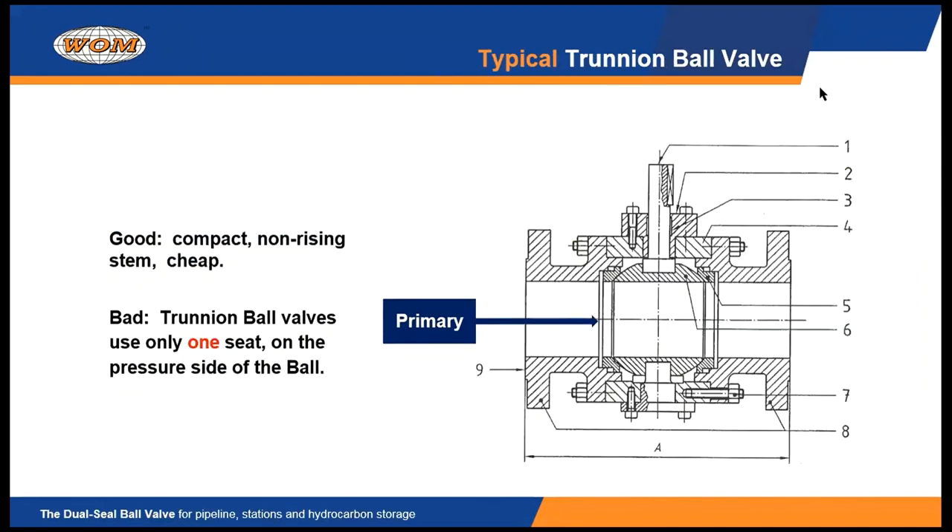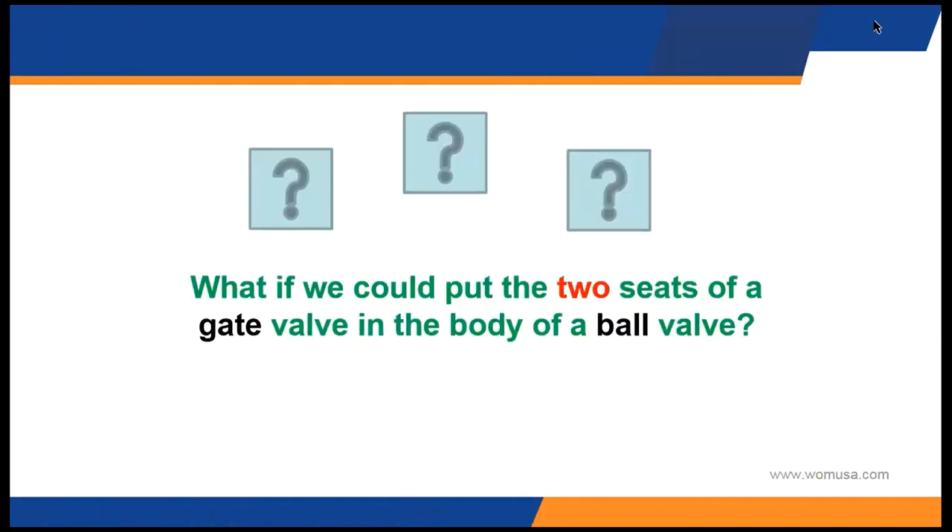When elastomer technology improved, people were able to rely on trunnion-mounted ball valves to seal because they're more compact. The stem is a non-rising stem — it just rotates in the valve — and the valve itself is more economical to manufacture. The negative, of course, is the fact that it's only got a single seat that's pushed by the pressure against the ball. So gate valves have two seats; ball valves only have one.